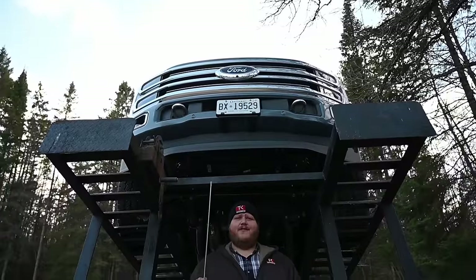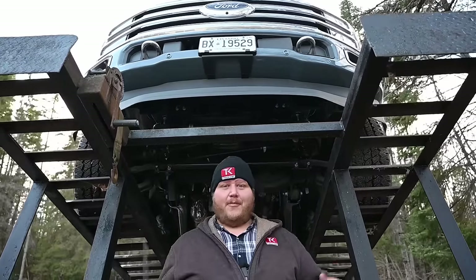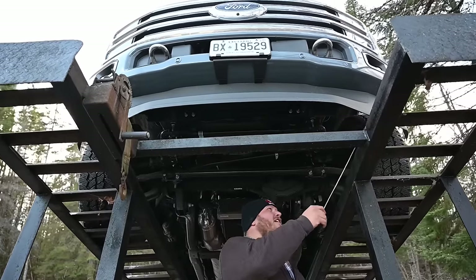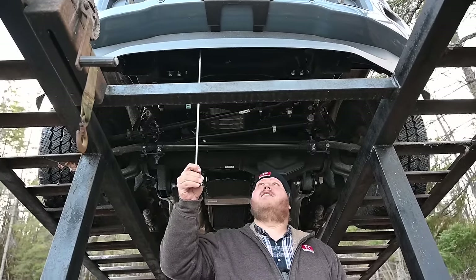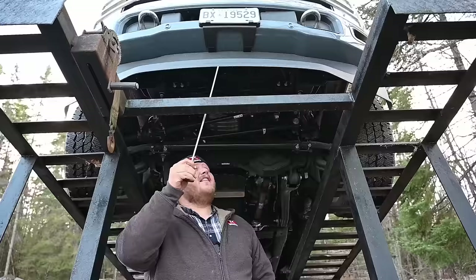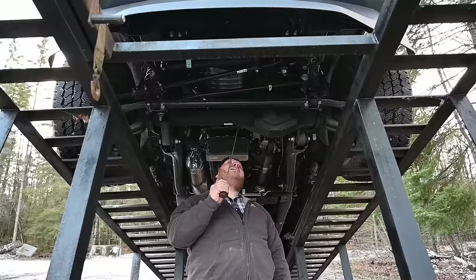Now we have the F-250 up on the ramp so we can look underneath. First thing I like to point out — nice big exposed tow hooks up front so you can easily pull this truck or something else out. Next up, this big plastic air dam has 12 clips along the inside that you'd have to remove to take it off — a couple look like bolt heads and a couple look like plastic clips. So it's not the easiest process if you want to peel it off.